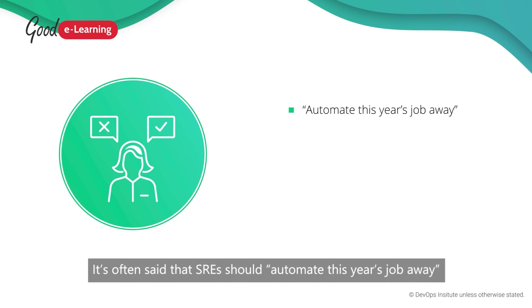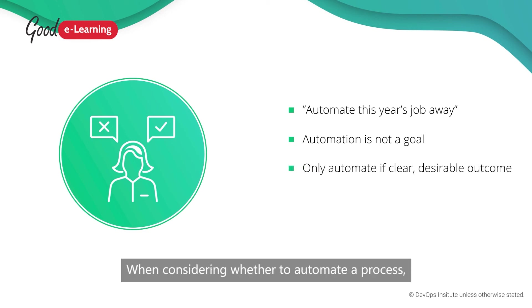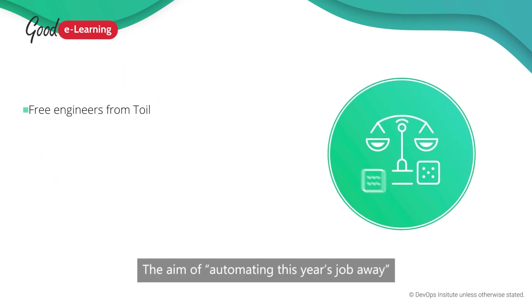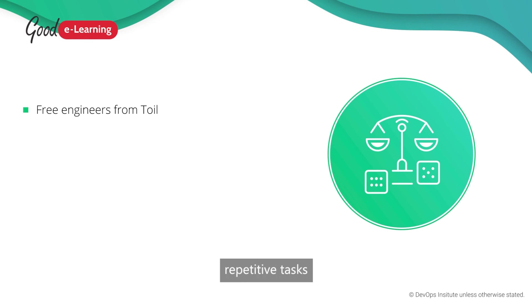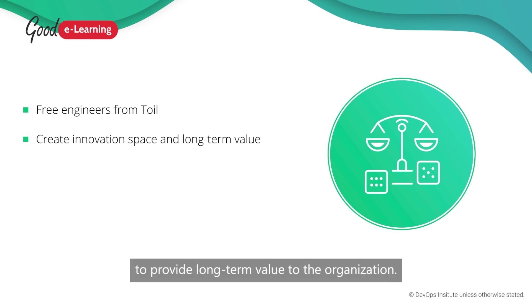It's often said that SREs should automate this year's job away, but while automation is generally good and saves a lot of time, it should never be a goal in itself. When considering whether to automate a process, think carefully about the outcome, as automation is only worthwhile if it improves outcomes. The aim of automating this year's job away is to free valuable engineers from manual repetitive tasks and create space for them to work on innovation to provide long-term value to the organization.